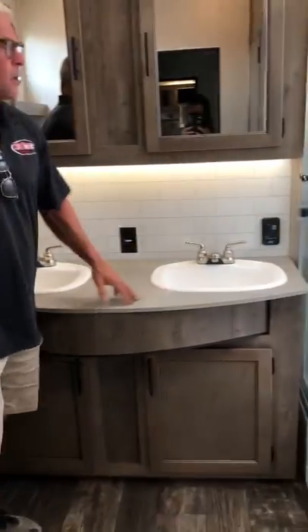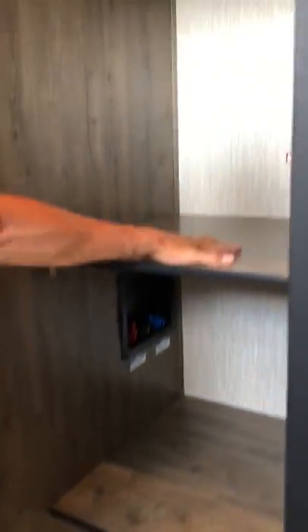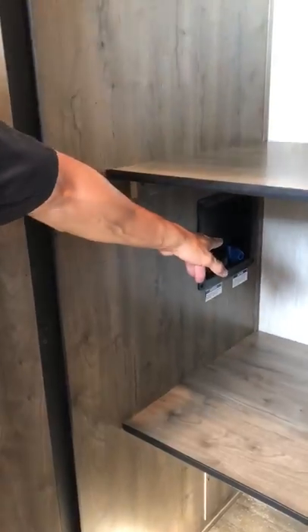Then we get to this bathroom — this bathroom is larger than some houses' bathrooms I've seen. We have his and her sinks. We have a large shower that you can actually sit down in. Then we have this large linen closet that, if you take these shelves out, you can also put in a washer dryer combo.